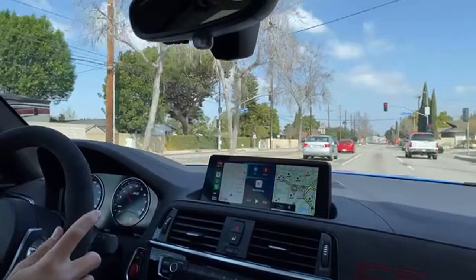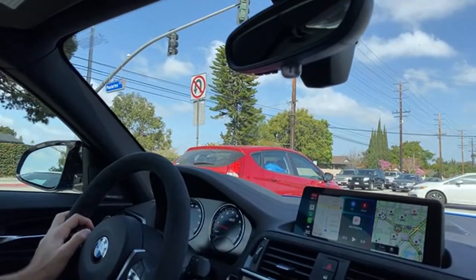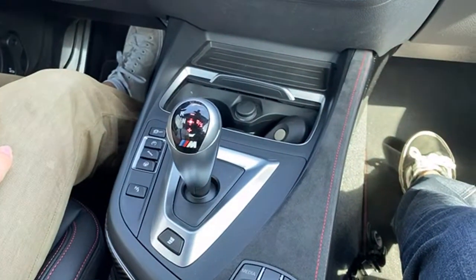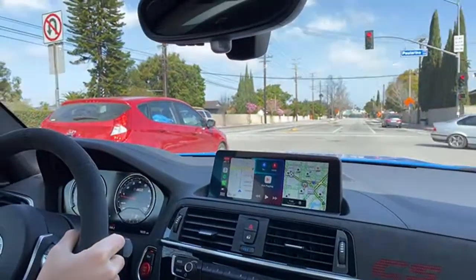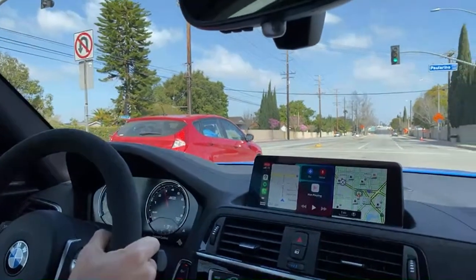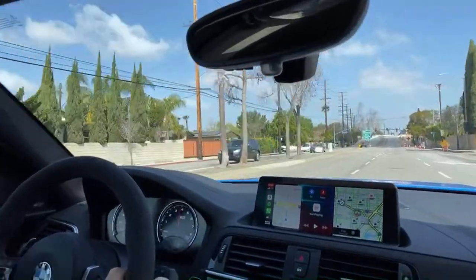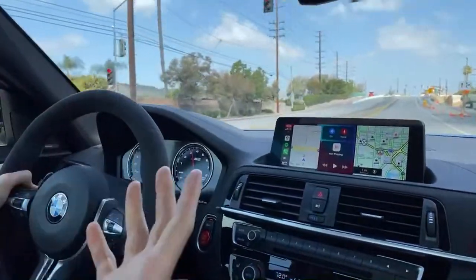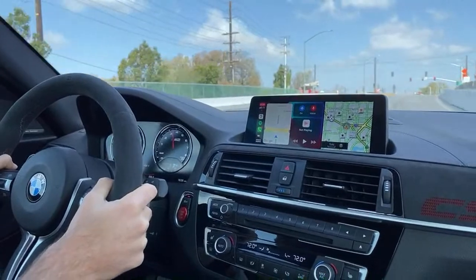Doing a little launch control: come to a full stop, go to M1 mode which turns off DSC and puts it in manual mode. Foot hard on the brake, then hard on the throttle — launch control engages, left foot off the brake and we're off. The tires aren't super warm yet so we're sliding out a little. In launch control in manual mode you don't actually have to shift — I jumped to third by accident there.